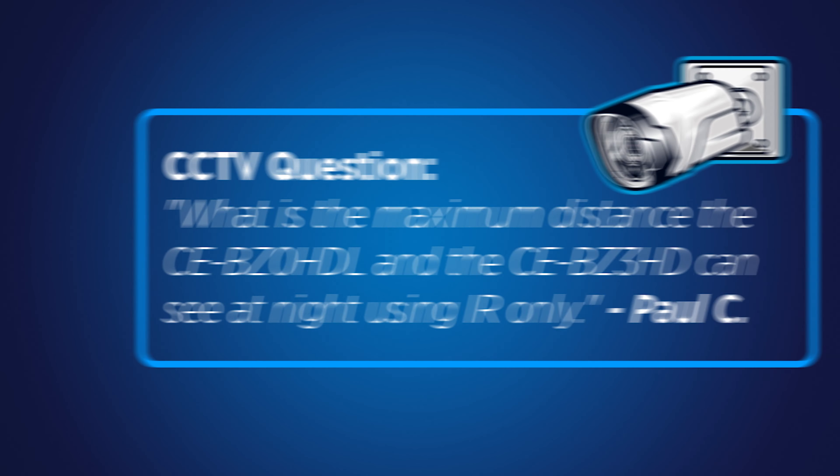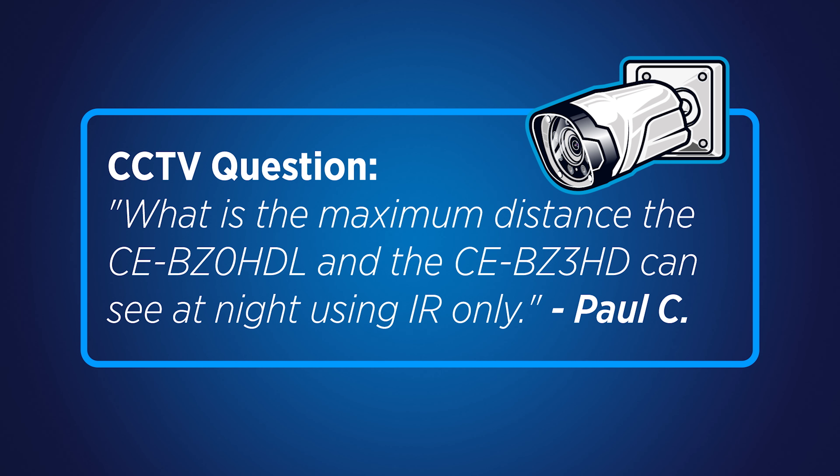CCTV camera IR distance — what is it and why is it misleading? Hello everyone, Tyler and Corey here, and welcome to CCTV Q&A where we answer your questions on all things CCTV video surveillance.